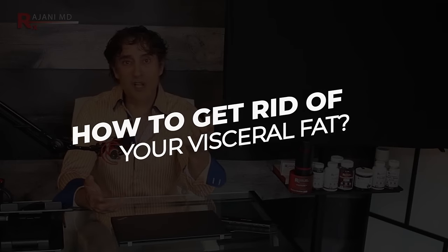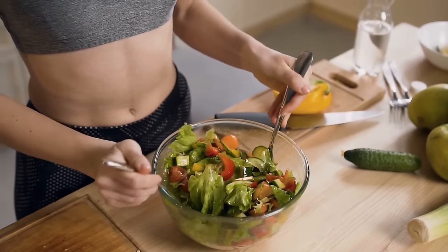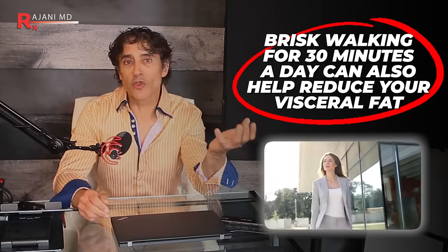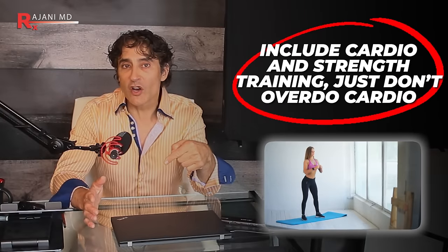So how do you get rid of visceral fat? The single best way is by maintaining a healthy lifestyle. You can lower your visceral fat level by focusing on the same diet and exercise plans you'd use to lose weight. For exercise, you don't have to make it complex: brisk walking for 30 minutes a day is what you're aiming for. I recommend including both cardio and strength training — just don't overdo it on the cardio.